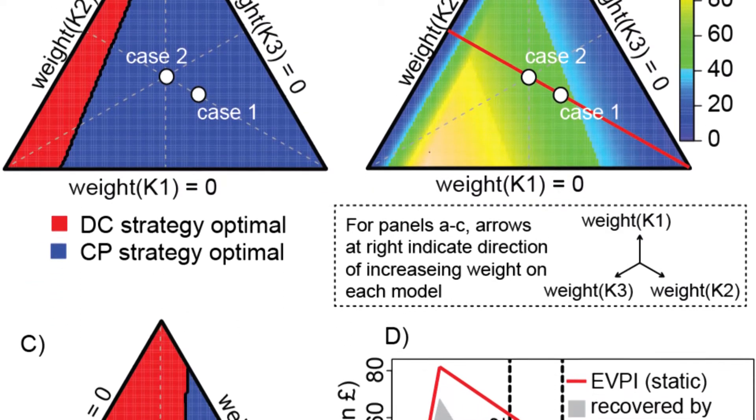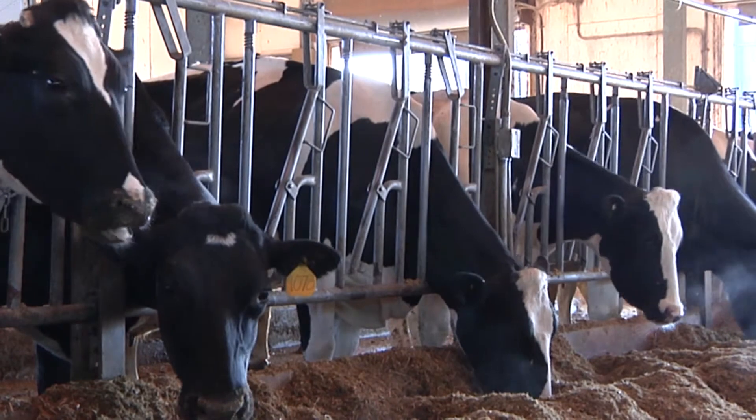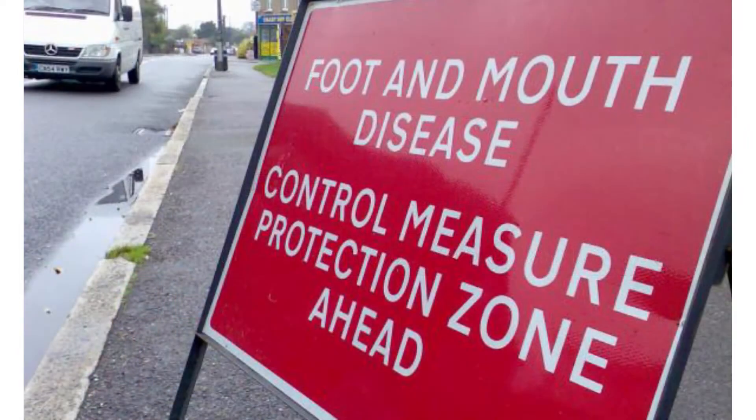In this work we used two case studies to explore the potential use of adaptive management in disease control. The first of those case studies looks at foot and mouth disease in cows and other livestock. There was a huge outbreak in the United Kingdom in 2001, and we re-analyzed that outbreak using one of the models that was used to make decisions at the time, but looking at different variations in our understanding about how the disease spreads across the country.